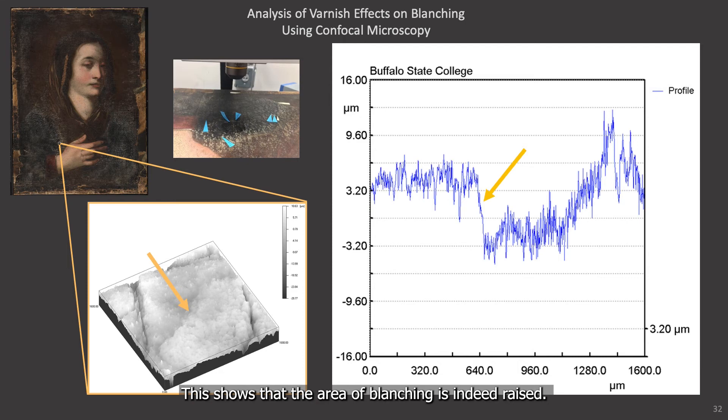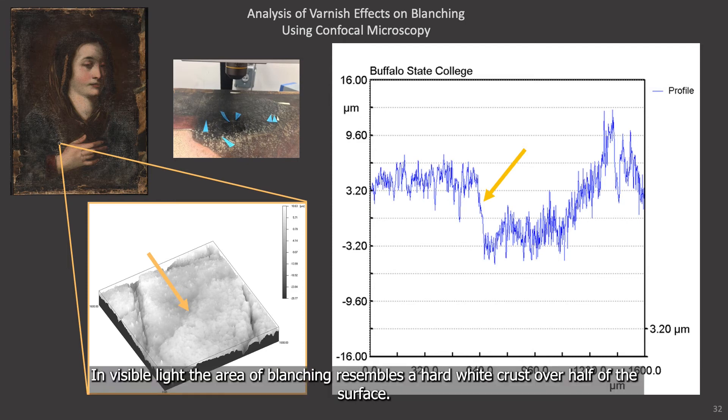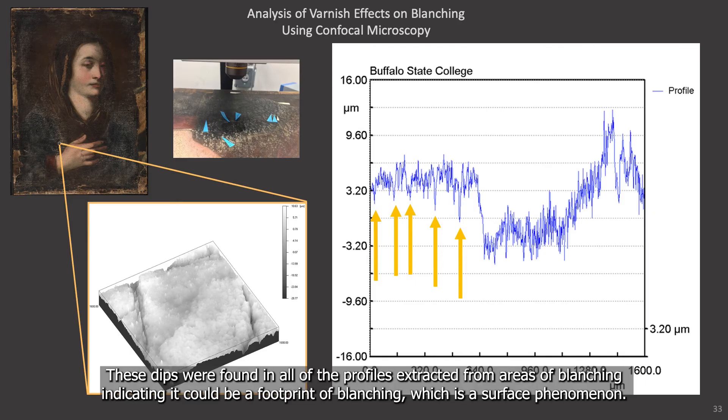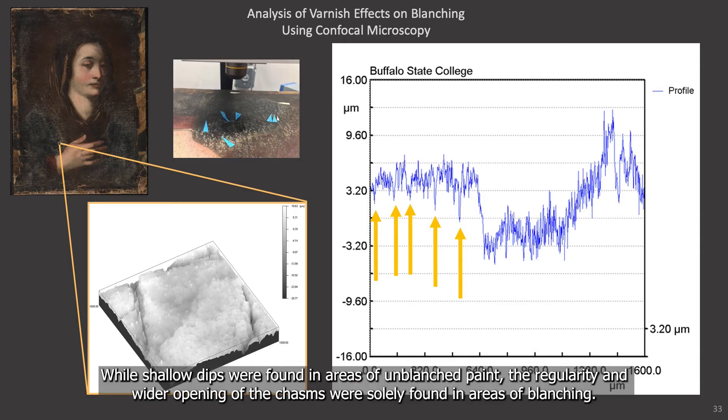This shows that the area of blanching is indeed raised. In visible light, the area of blanching resembles a hard white crust over half of the surface. These profiles also show regular repeated dips, which indicate the presence of deep chasms on the surface. These dips were found in all of the profiles extracted from the areas of blanching, indicating it could be a footprint of blanching, which is a surface phenomenon. While shallow dips were found in areas of unblanched paint film, the regularity and wider openings of the chasms were solely found in areas of blanching.